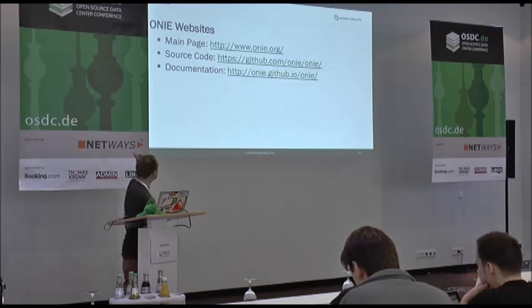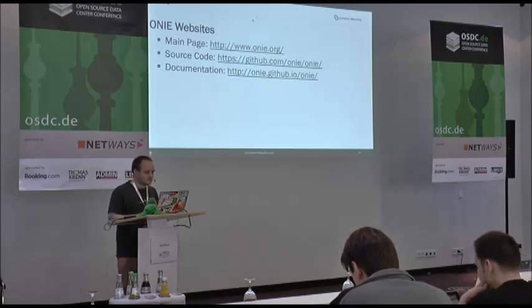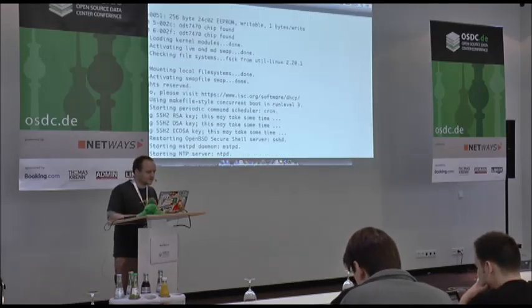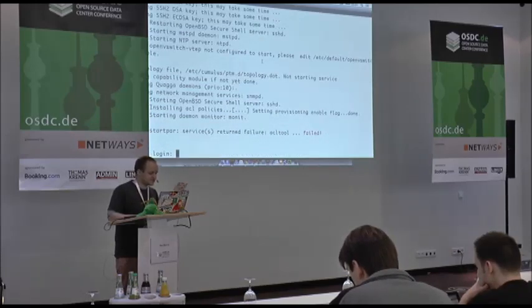We have a website for ONIE that is separate from Cumulus completely, with GitHub repositories and documentation on GitHub Pages. Flipping back to the demo, you can see it went through and installed Cumulus Linux, taking it to the prompt.